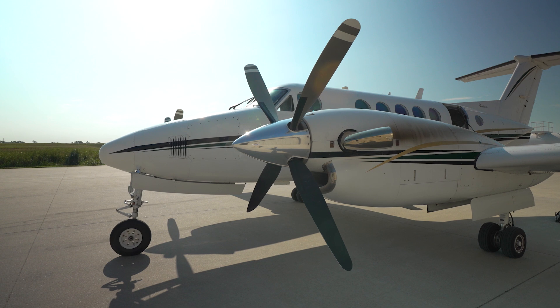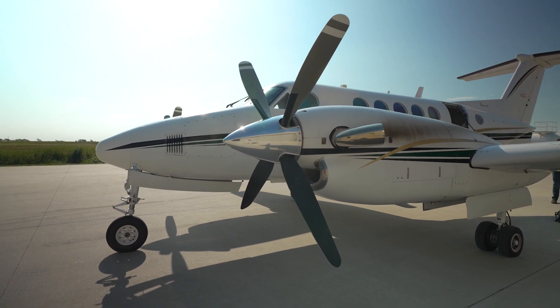I'm Colin Stagnita with AOPA. We're here at New Century Air Center in Olathe, Kansas. I'm Jessica Koss, and I'm a pilot at Garmin. Today we're going to take Garmin's King Air 200 flying, which is equipped with Autothrottle and Autoland.